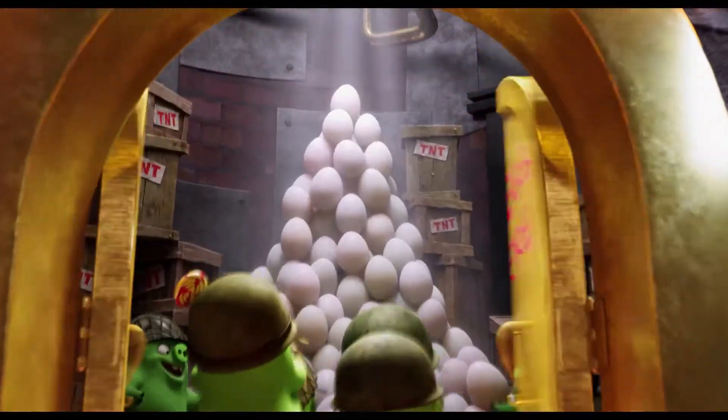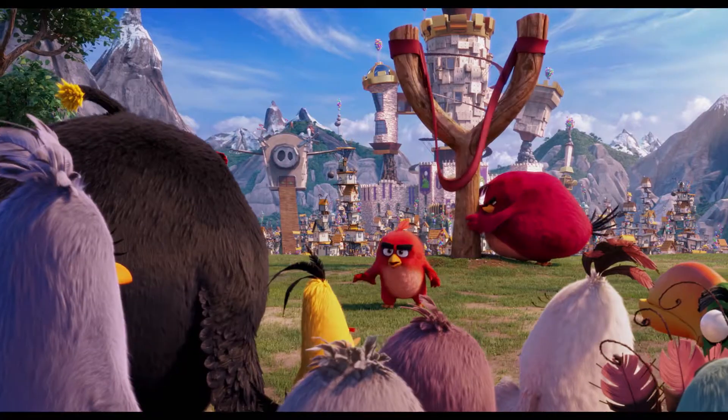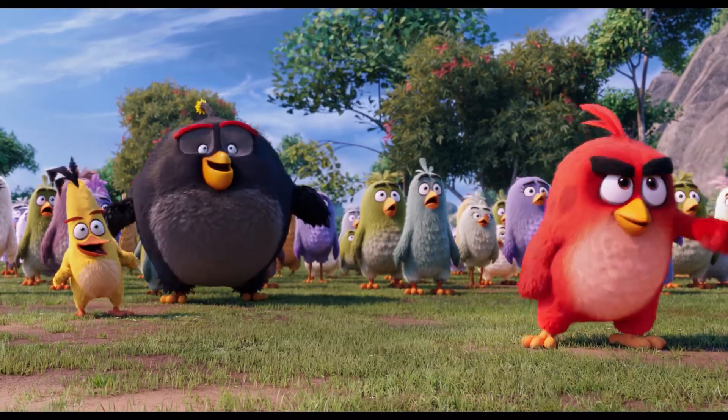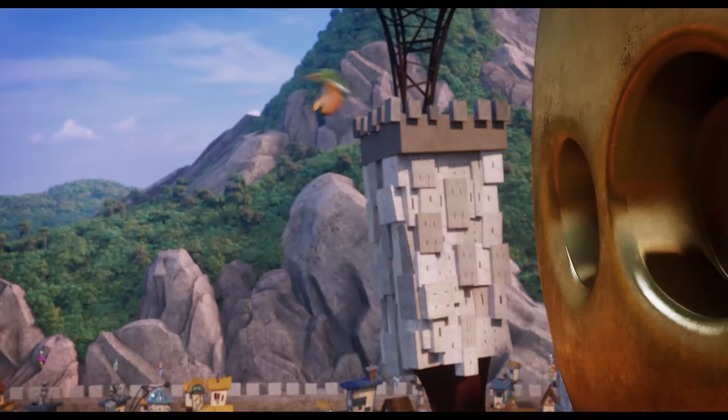I'd be pretty angry if some greedy pigs stole my eggs and put them in a castle. If you're gonna attack a castle, there's only one way to do it in style — you need a catapult. Remember, the goal is the castle. But those birds are pretty clever. Instead of building a big, heavy contraption to shoot rocks, they use a slingshot to shoot themselves into the castle. It's not a catapult, it's a birdapult.